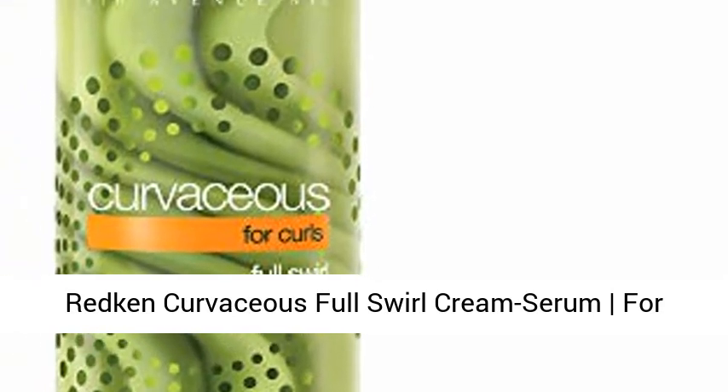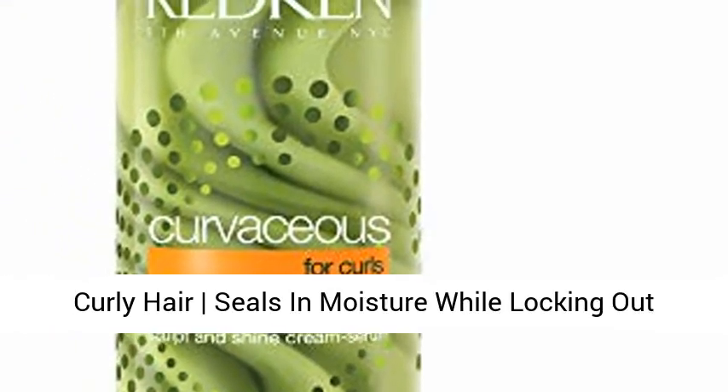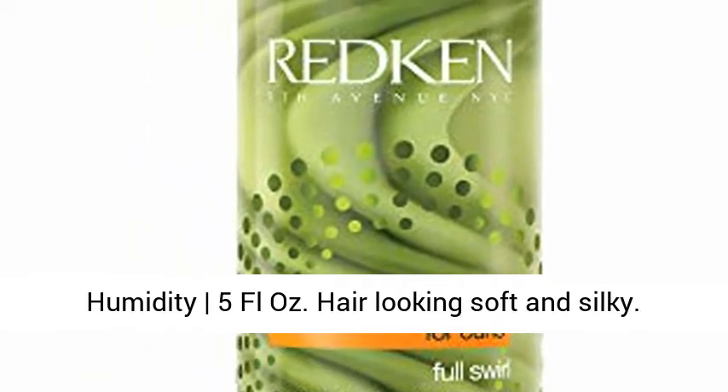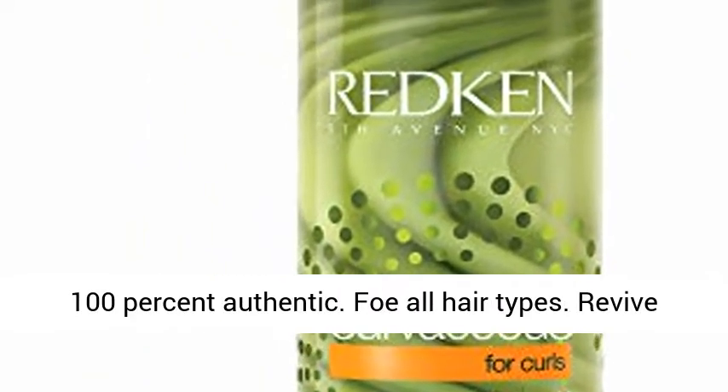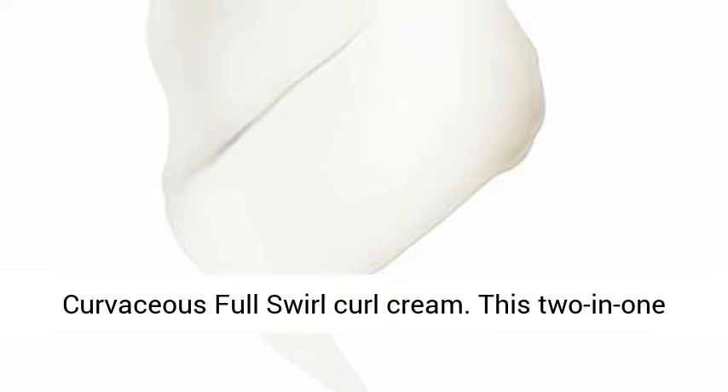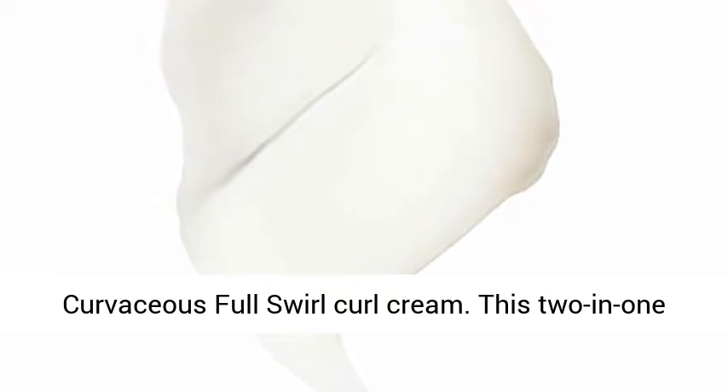Redken Curvaceous Full Swirl Cream Serum for Curly Hair seals in moisture while locking out humidity. Hair looking soft and silky. 100% Authentic. For all hair types. Revive and enrich wavy hair and curly hair with Redken Curvaceous Full Swirl Curl Cream.